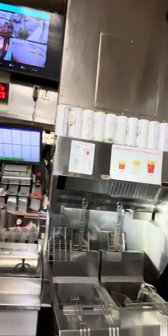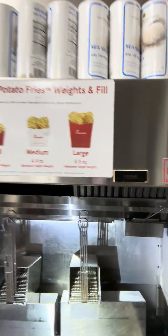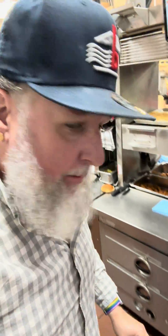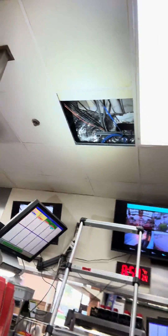I got a good one for you. Got a fryer system, and the sticker says it was just cleaned. It looks clean at first glance, but up there is an access door — let's take a look.